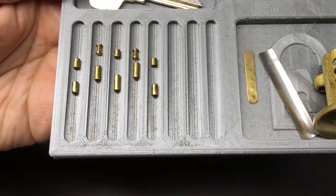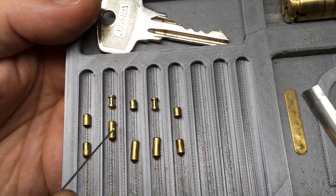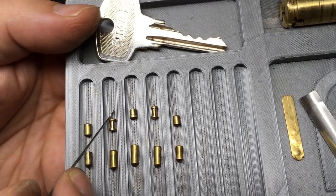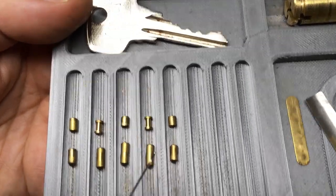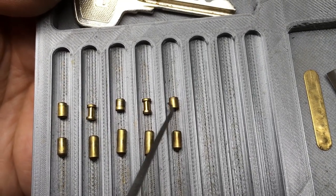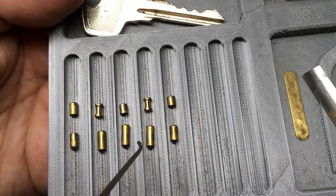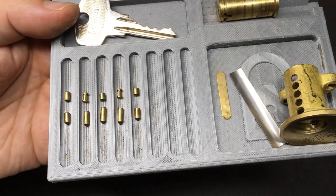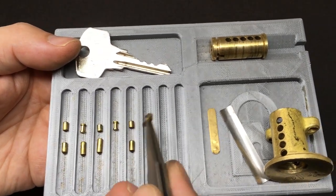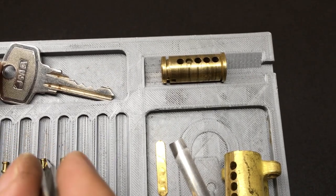This is an absolute classic Yale. You can see we have all standard key pins in positions one to five, then standard spools, standard and spool in terms of the driver pins. Because seemingly I only needed to pick pin five and one and touch a pin somewhere in the middle, these spools did not get a chance to actually play at all, which is a bit of a shame because these locks are usually very good fun in terms of the way the spools fire.